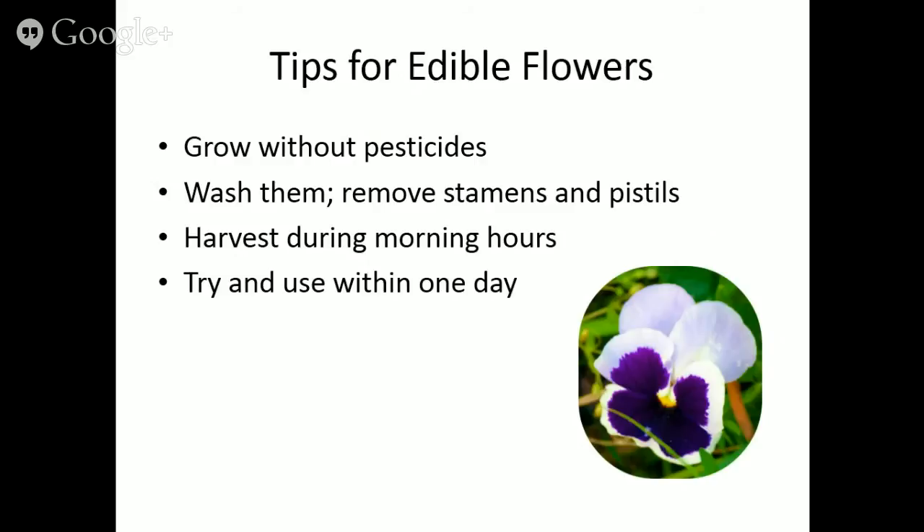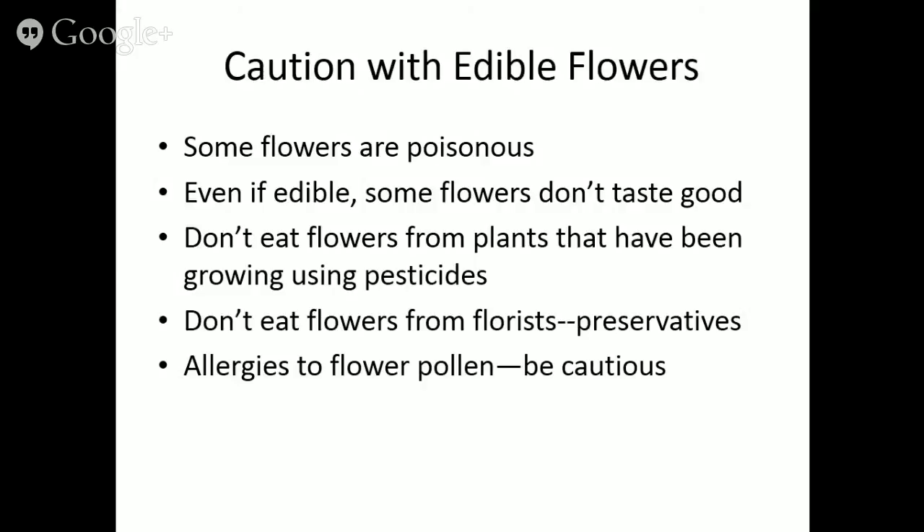Harvest edible flowers during the morning hours — they'll be more hydrated after soaking up water overnight. Try to use them immediately since they won't stay good in the refrigerator. Some flowers are poisonous, so you need to know what you're doing — plant flowers deliberately for consumption, don't just graze. Even if edible, it doesn't mean delicious. If buying from a florist, be careful: cut flowers often have preservatives that can contain heavy metals. Also, if you're allergic to pollen, you may not want to consume edible flowers.